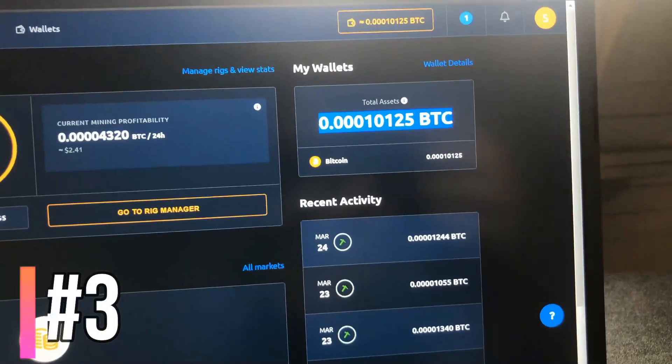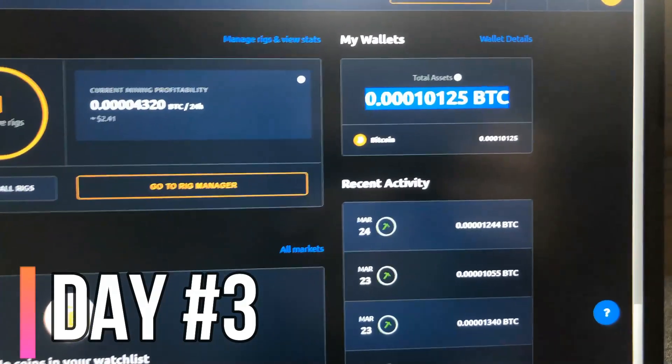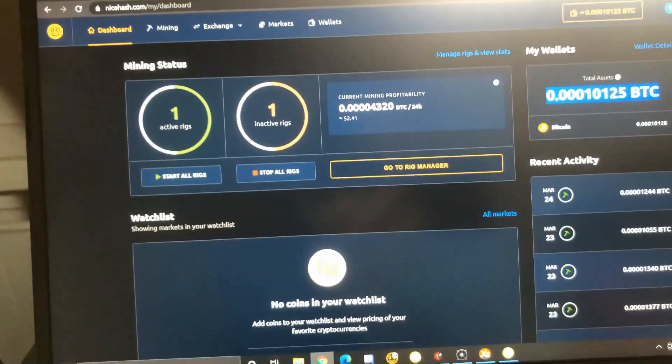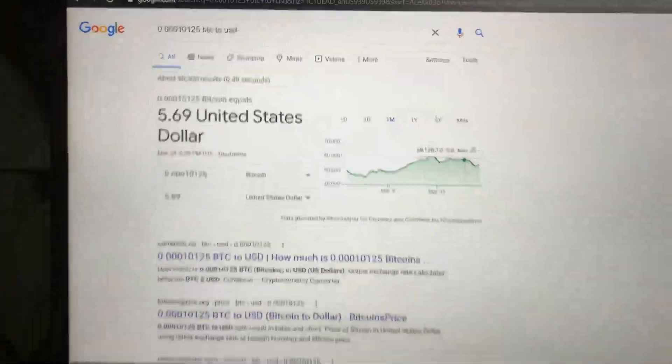It's day three of mining Bitcoin on our laptop. I've highlighted the amount of Bitcoin we've been able to mine in the last three days, copied it and pasted it into Google to see how much that is, and it comes out to about $5.69. So this has been day three — I'll check in with you guys tomorrow.